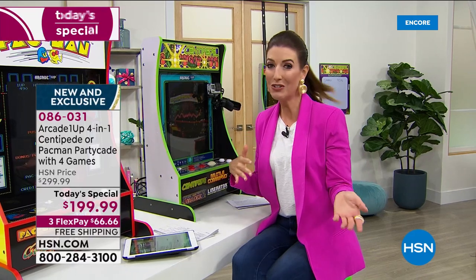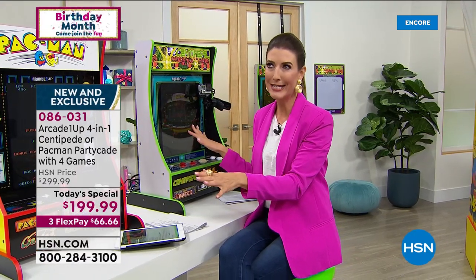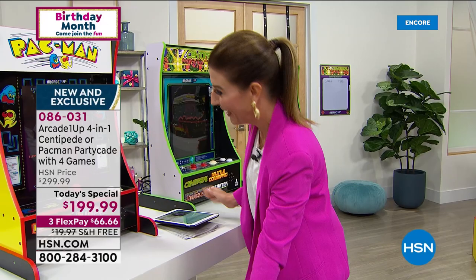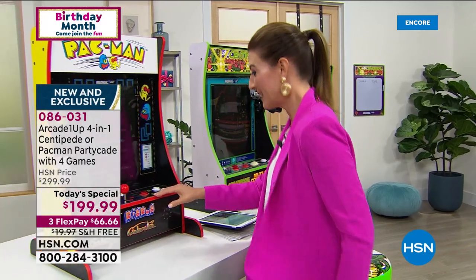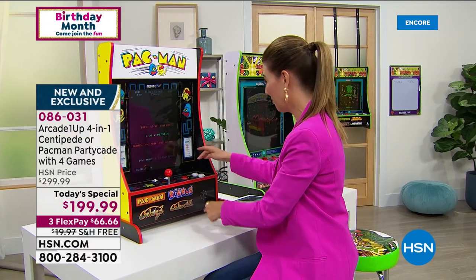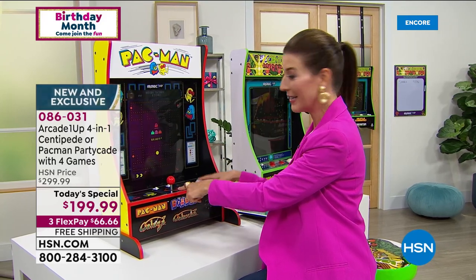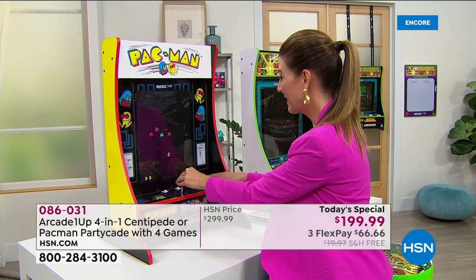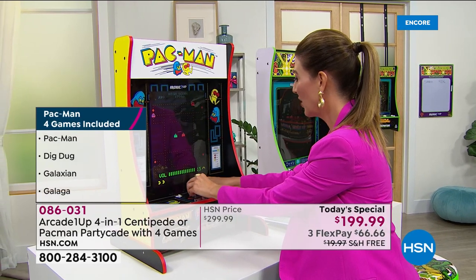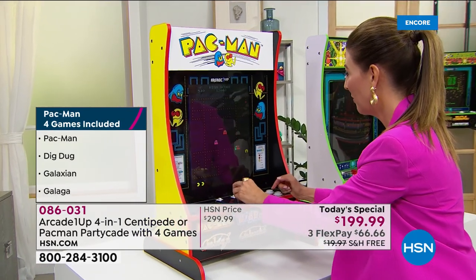Maybe there are kids or grandchildren. My nieces and nephews are all either preteens or teenagers — they would all absolutely love it. I'm going to play a little Pac-Man. If you want to change your mind and play a different game, you've got four games to play with. I press start, and with the classic joystick and all the classic buttons, I'm off and going.